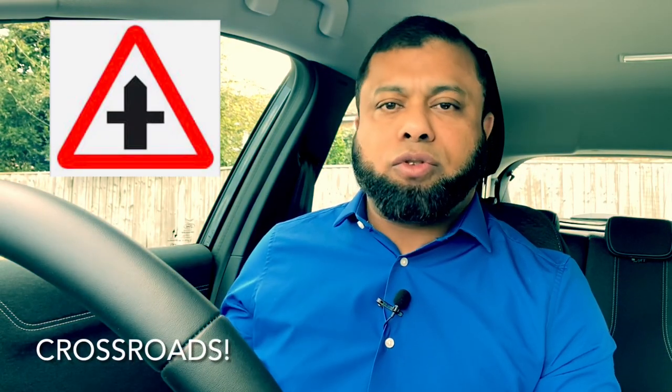Now this sign — what does it mean? It means crossroad. You are approaching a crossroad, meaning you are on the main road and there will be roads joining from each side. Just be careful — there could be cars coming from those roads and joining your road. Even though you've got the priority, you just have to be careful in case others can't judge your speed and come out in front of you. There will be other cars because there are roads joining from each side.